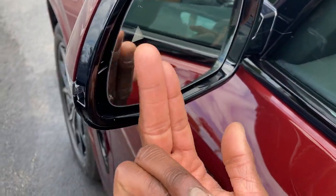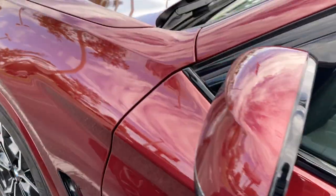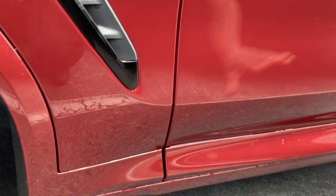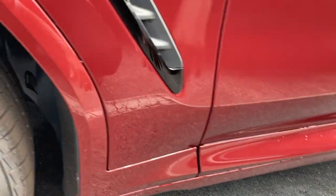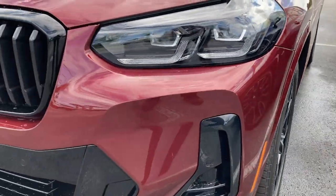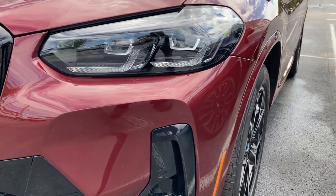Lane keep assist vibrates your steering wheel. Love these two-tone olive wheels with the M-Sport badging. Love the accents down here as well. LEDs in the front and back — BMW's full LED headlight system.